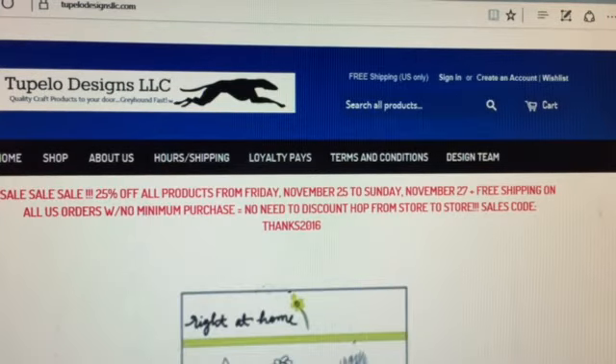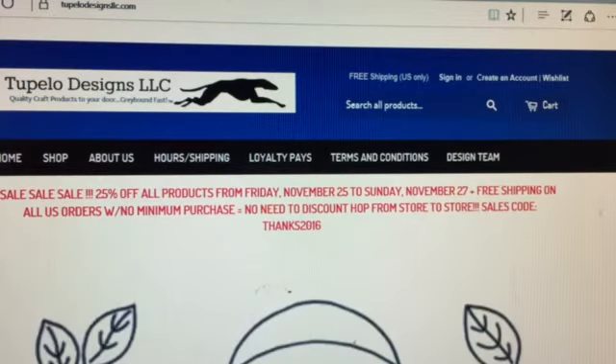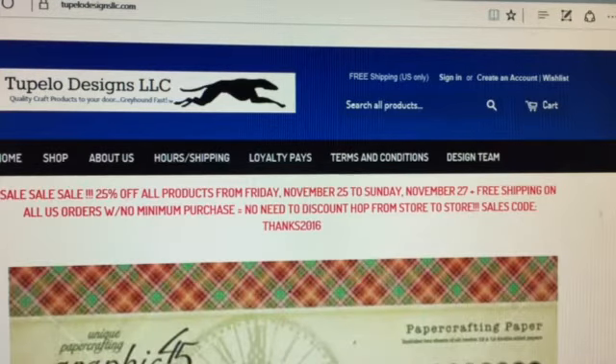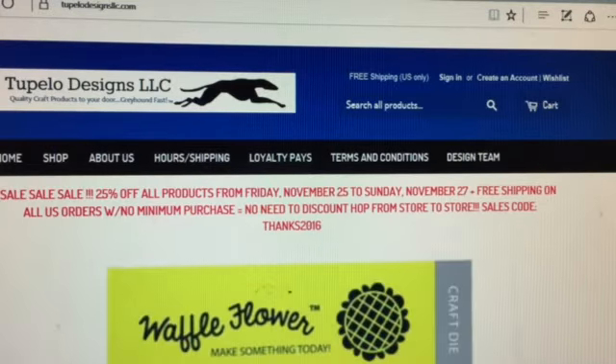Hi everybody, I have an enabler alert — this is for Tupelo Designs LLC, and I will link them down below. Their Black Friday sale has started and it is 25% off of everything. Tupelo Designs LLC always has free shipping with no minimum order to the US, and they have discounted international shipping, plus you get reward points if you sign up for the reward program.